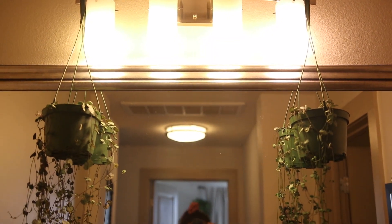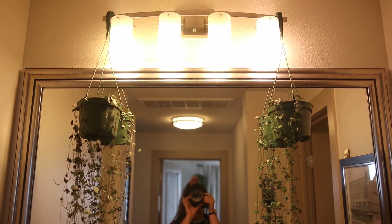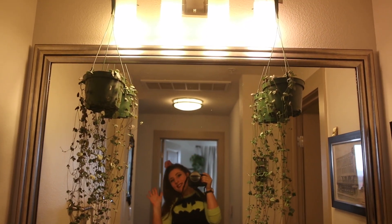The next spot I like is right hanging off of the vanity lights in my bathroom. This is where I keep my string of hearts, and if you have string of hearts you know they are light-loving plants. I was hesitant at first, but having my plants hanging right below these lights has allowed them to almost triple in size. If you have lights like this around your house, I highly recommend hanging a couple of plants off your vanity lights.